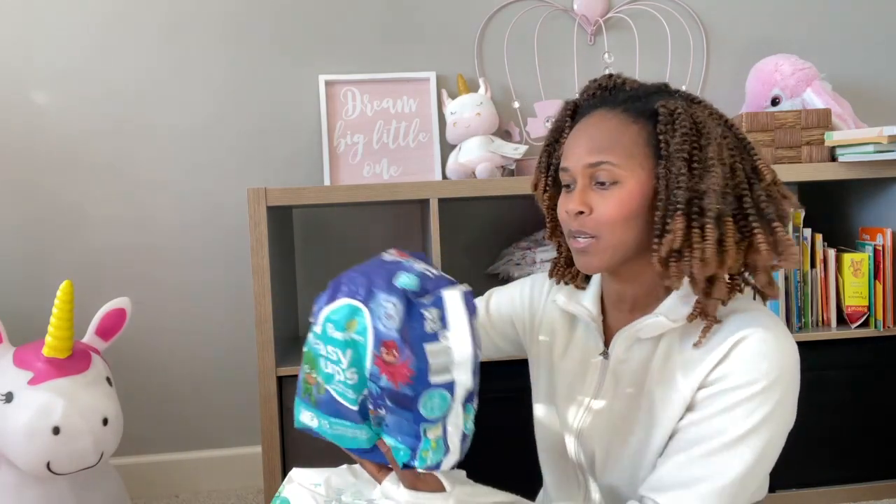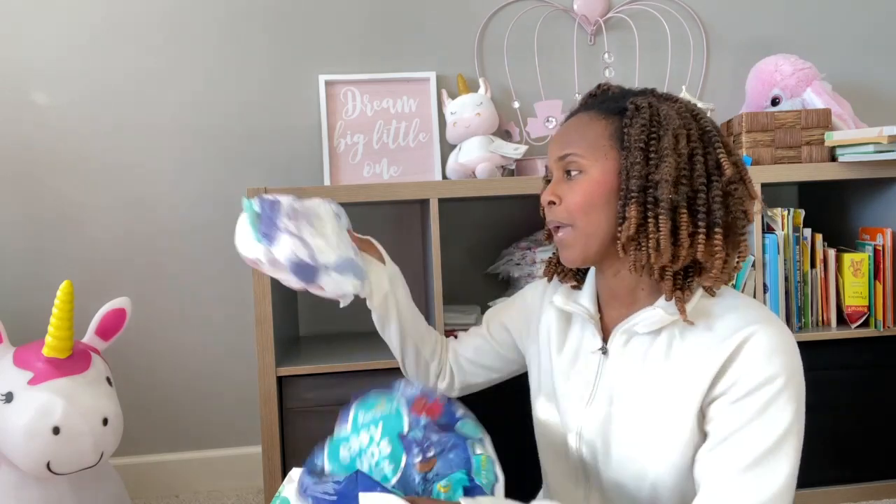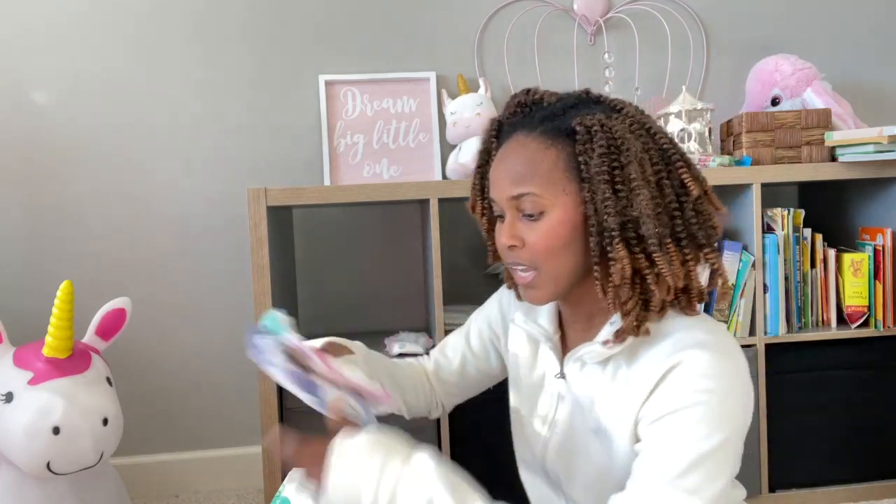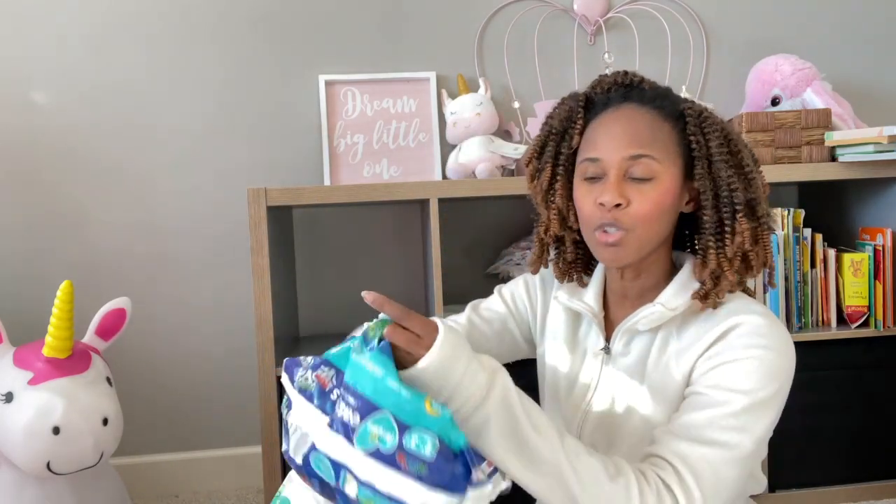You know I love Pampers Easy Ups. I have two pink girl designs and one boy inside here, so I'm going to restock with the girl one and keep the pink and the blue for next time.